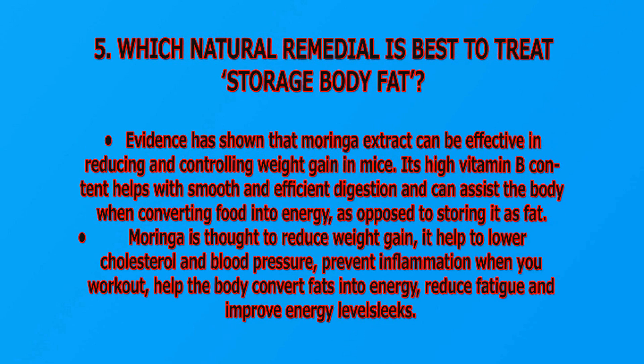Which natural remedy is best to treat stored body fat? Evidence has shown that Moringa extract can be effective in reducing and controlling weight gain in mice. Its high vitamin B content helps with smooth and efficient digestion and can assist the body in converting food into energy as opposed to storing it as fat. Moringa has been found to reduce weight gain, lower cholesterol and blood pressure, prevent inflammation during workouts, help the body convert fat into energy, and reduce fatigue while improving energy levels.